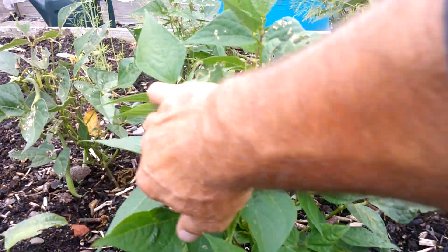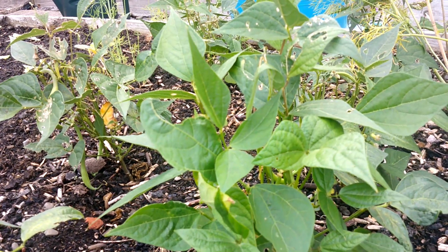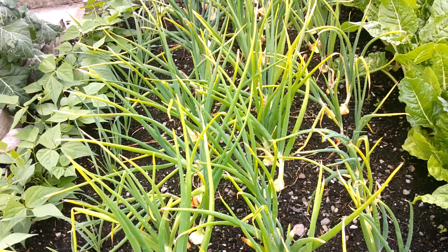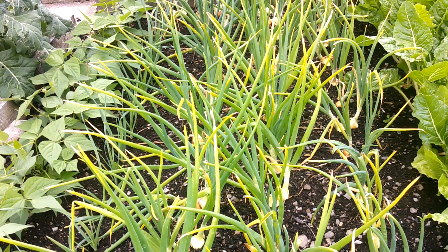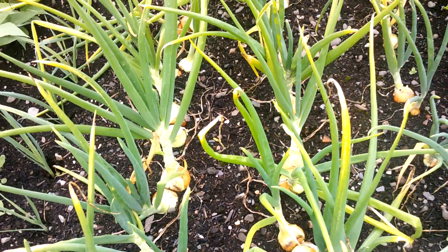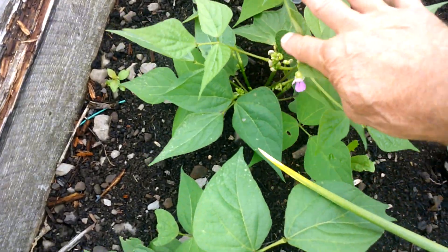These are the last few borlotti beans on this raised bed. I'm going to leave these just for seed - I'll let them ripen because I definitely want to grow these again. These were the Sturon multi-sown onions. You can see they're starting to finish - the tops are going yellow - but I won't pull them out. I'll leave them for another few weeks; the skins are ripening but I'm in no hurry just yet. The chard speaks for itself.